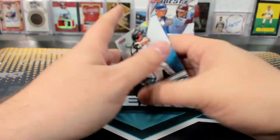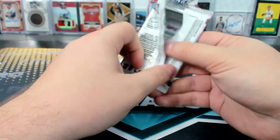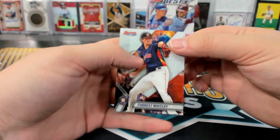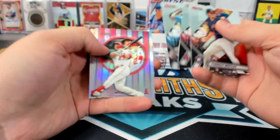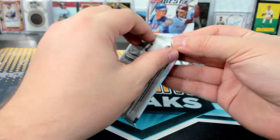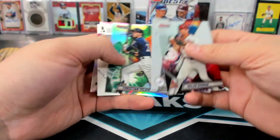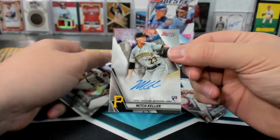Tatis. Like, isn't El Tuve in this again this year? Harper maybe? He's on the box — does he have an autograph? Trout. We haven't had a single Trout. We've had a Trout in a dual autograph, I think, again this year. Keller, Cranky Yankee.